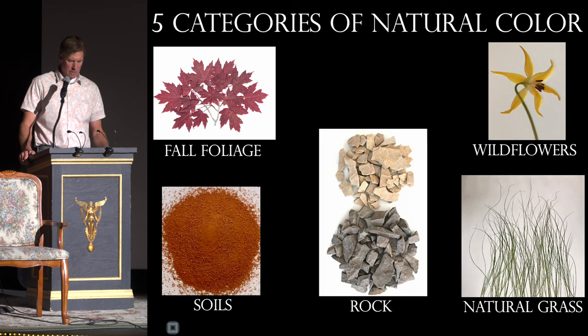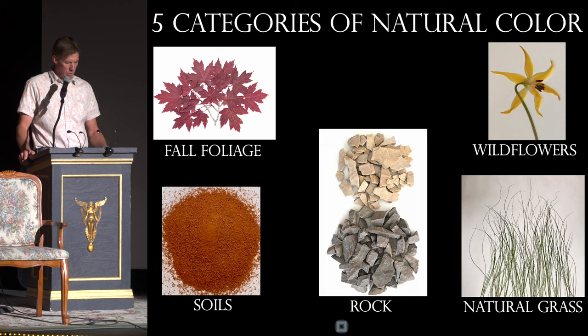Collectively, I thought that the combination of these primary, secondary, muted, neutral, and earth tones would accomplish what I had in mind.